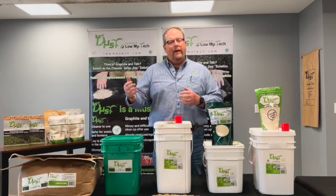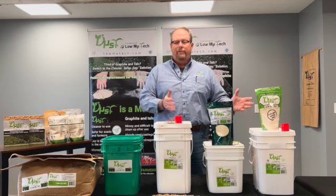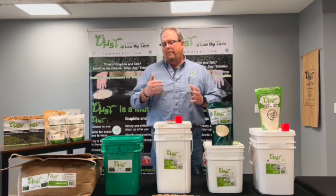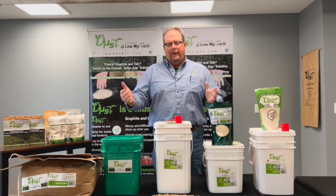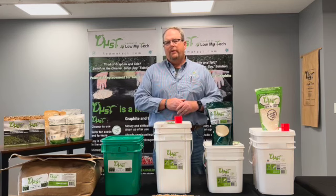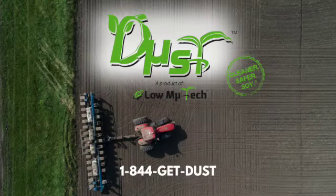I wanted to explain a little about how we got here, what we're doing, what the packaging looks like, and how we've progressed as we've learned a better way to develop and deliver the product. Usage rate is key with this — because we are so used to using a lot of product to do the job, but with our product, you just don't need that.